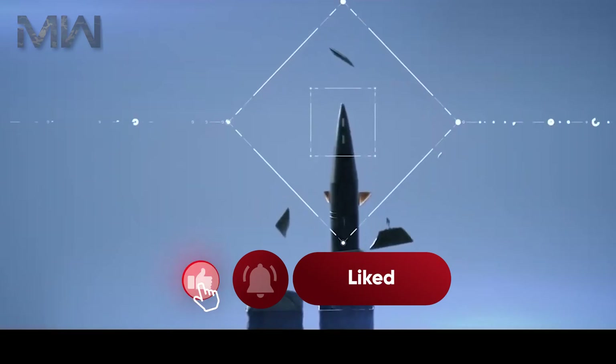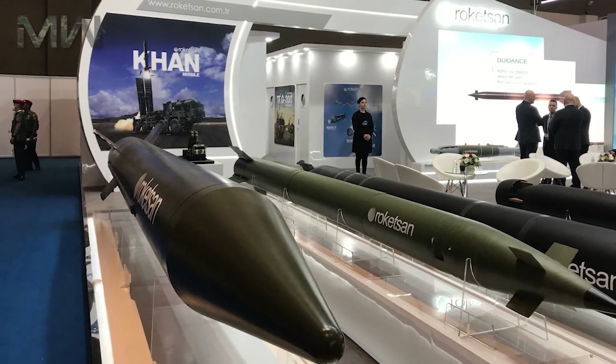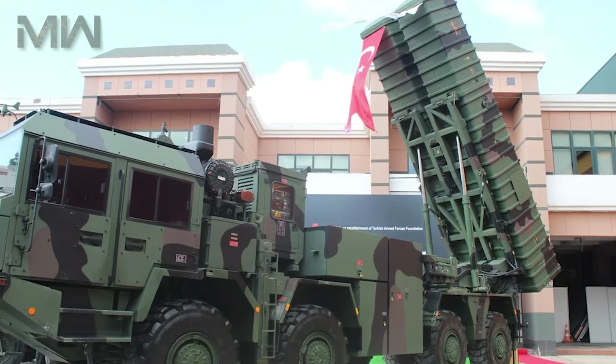If you found this video informative, please like, share, and subscribe to Military Weapons for more in-depth explorations of cutting-edge military technology and innovations. Stay tuned for our next video.